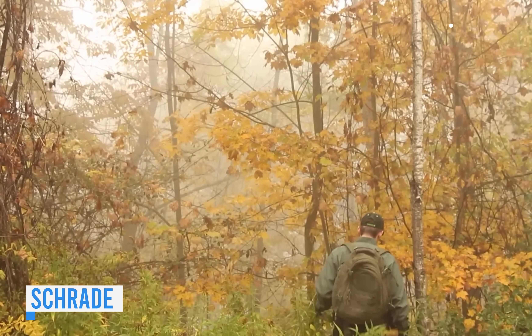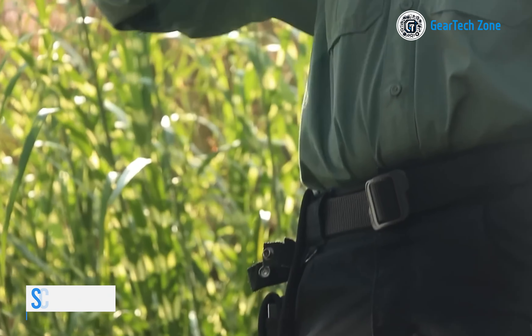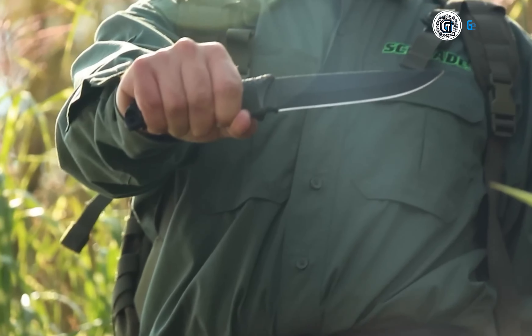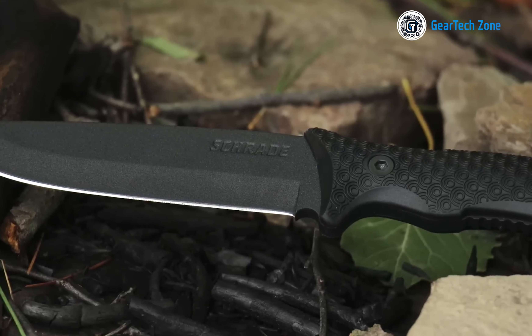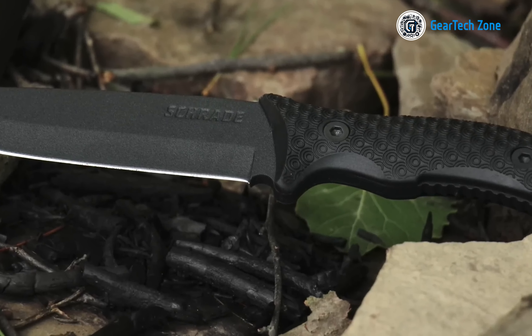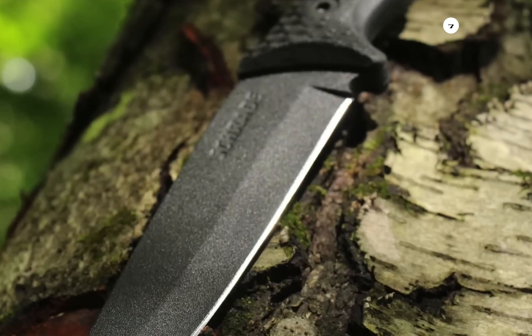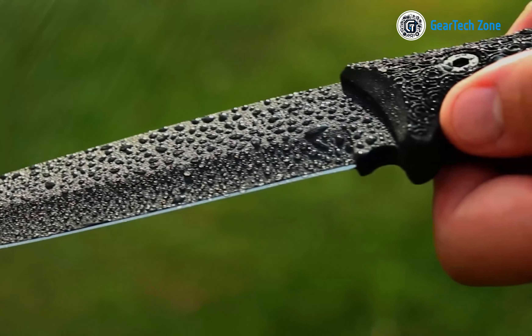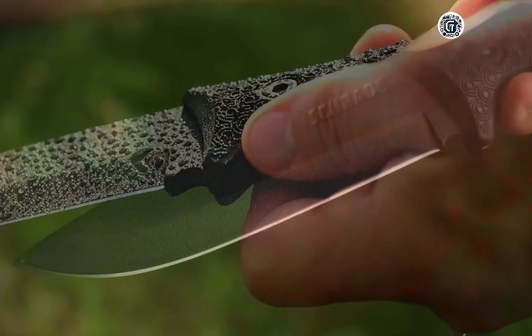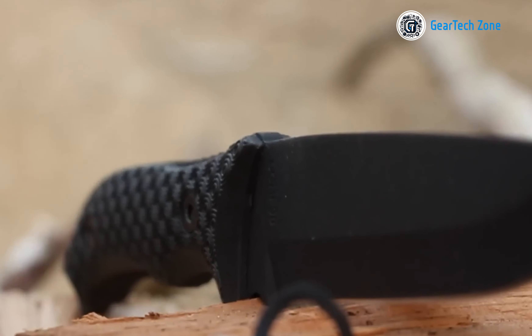In search of a reliable and versatile knife for your next outdoor adventure? Look no further than the Schrade SCHF 38 model. With its sleek and rugged full-tang design boasting a total length of around 11.15 inches, this knife is well-equipped to handle whatever rough situations come your way. The 5.77-inch powder-coated drop-point blade, crafted from 1095 high-carbon steel, offers exceptional corrosion resistance and durability, ensuring performance in even the toughest conditions.